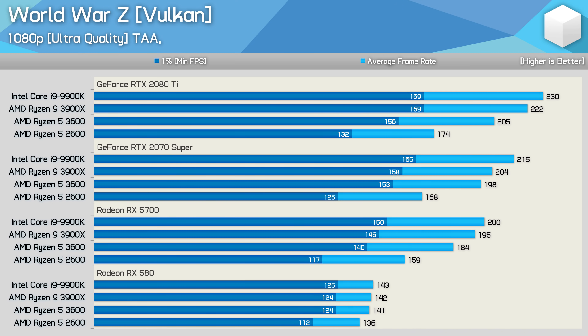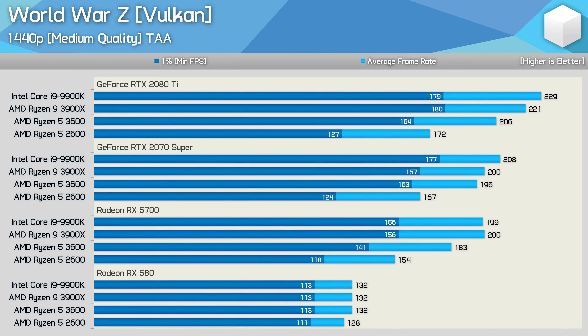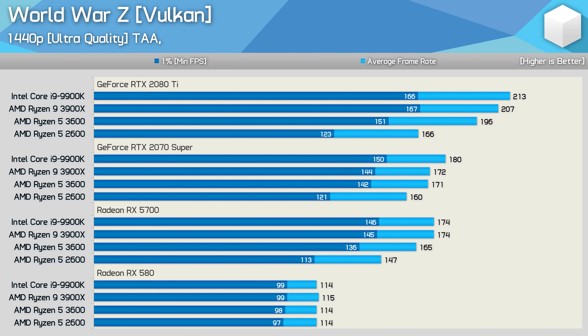Increasing the quality preset to ultra reduced the 3600's lead over the 2600 with the RTX 2080 Ti from 24% down to 18% — not a massive change, but we are slightly more GPU limited. Similar margins were seen with the RTX 2070 Super and RX 5700. It's not until we drop to the RX 580 that the margins close up, though even here the 2600 lags a little behind the 3600. Increasing the resolution increases CPU load, and the 3600 is now up to 29% faster than the 2600 with the 2080 Ti at 1440p, with similar results using the 2070 Super.